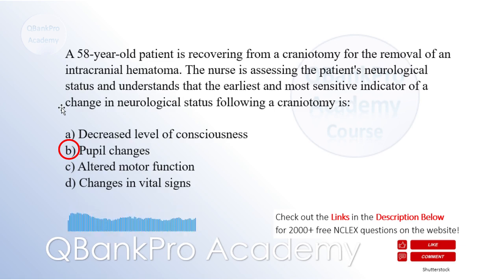Explanation: Pupil changes, such as unequal size or reactivity, are the earliest and most sensitive indicators of a change in neurological status after a craniotomy. Pupillary responses are controlled by the cranial nerves and are highly sensitive to alterations in brain function. Decreased level of consciousness, altered motor function, and changes in vital signs may occur later in the progression of neurological changes. Pupil changes can provide immediate indications of potential complications, such as increased intracranial pressure or changes in brain perfusion.